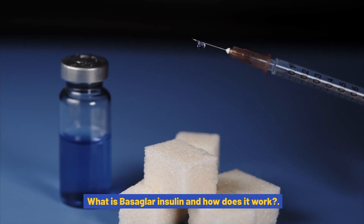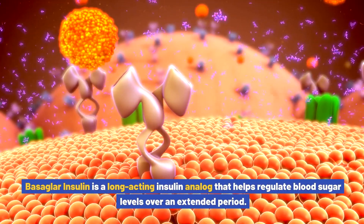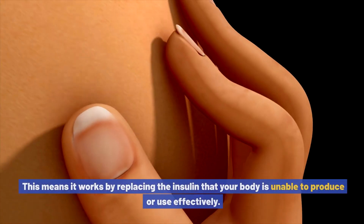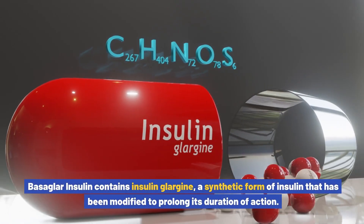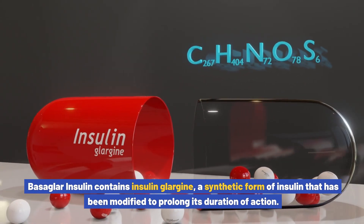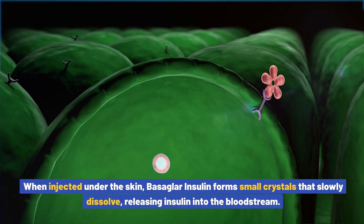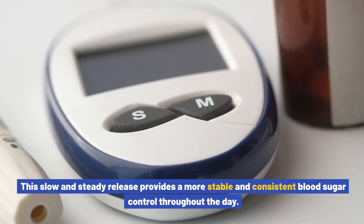Basaglar insulin is a long-acting insulin analog that helps regulate blood sugar levels over an extended period. It is designed to mimic the action of natural insulin in the body, replacing the insulin that your body is unable to produce or use effectively. Basaglar insulin contains insulin glargine, a synthetic form of insulin modified to prolong its duration of action. When injected under the skin, it forms small crystals that slowly dissolve, releasing insulin into the bloodstream, providing stable and consistent blood sugar control throughout the day.